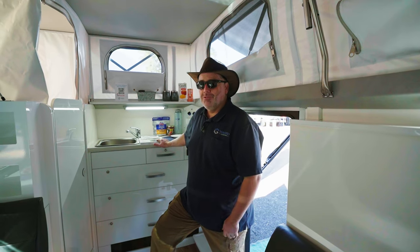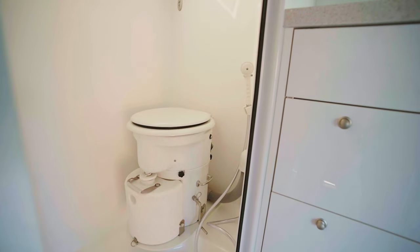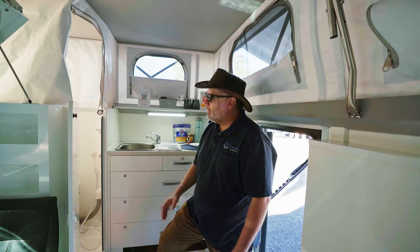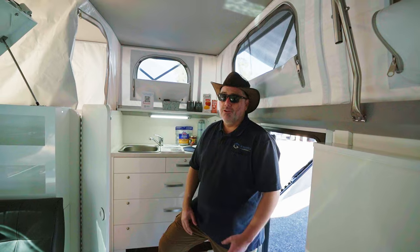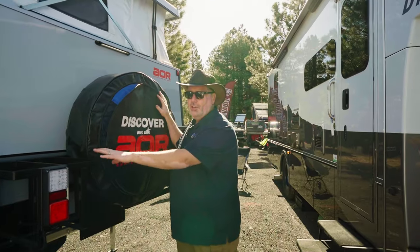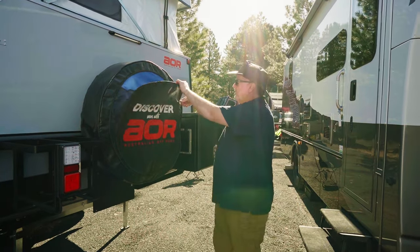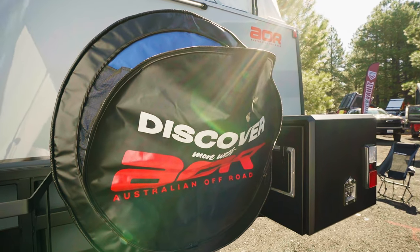For people who really want an indoor bathroom, we've got it in here. This is a nice wet bath. We've opted for the composting toilet on this one — you can also do it with a macerator toilet. Composting toilets aren't as popular yet in the U.S., although that's changing, and we're excited to showcase this one. There are also two jerry can holders for extra fuel or gear, and the trash bag opens up to give you a nice place for extra trash on the tire cover.